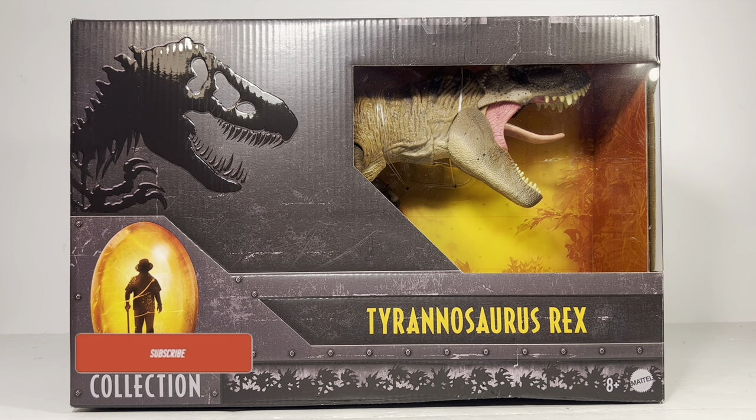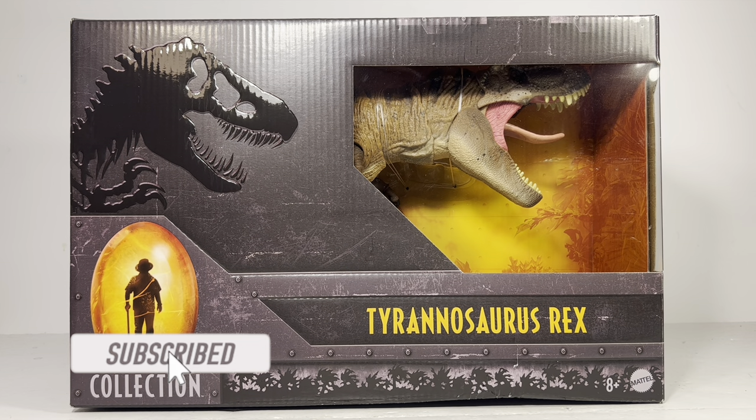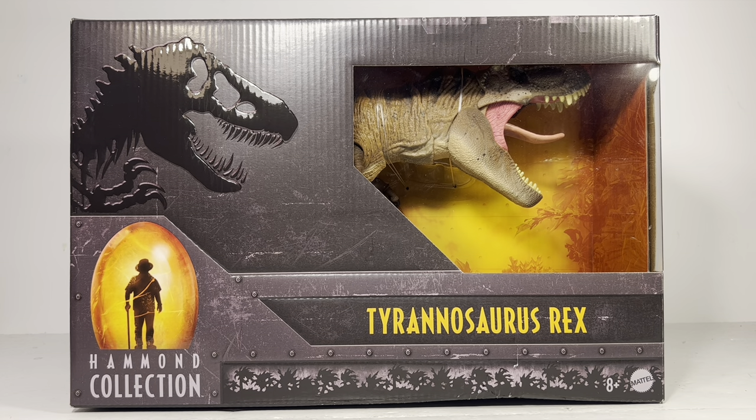Hey everyone, welcome back to the channel. Today we're going to take a look at what's probably the most hyped Mattel Jurassic product so far — the Hammond Collection Tyrannosaurus Rex. Collectors have been going absolutely nuts over this figure, and for good reason. We've all been waiting for a highly articulated Jurassic Park T-Rex figure for a very, very long time, and Mattel finally delivered.